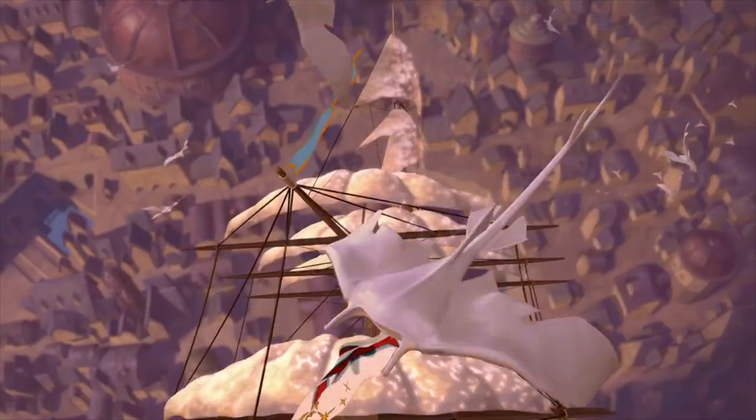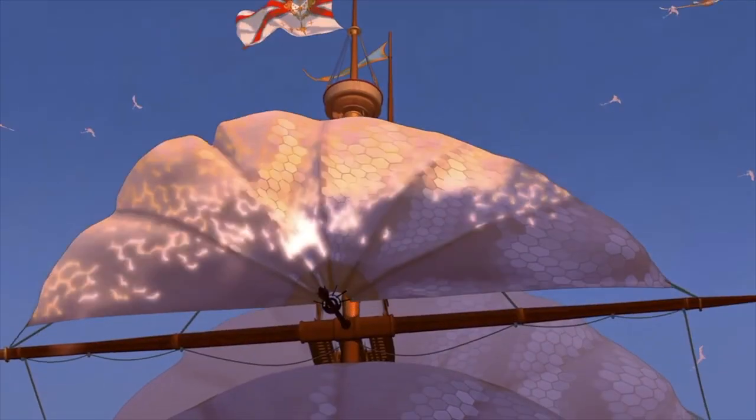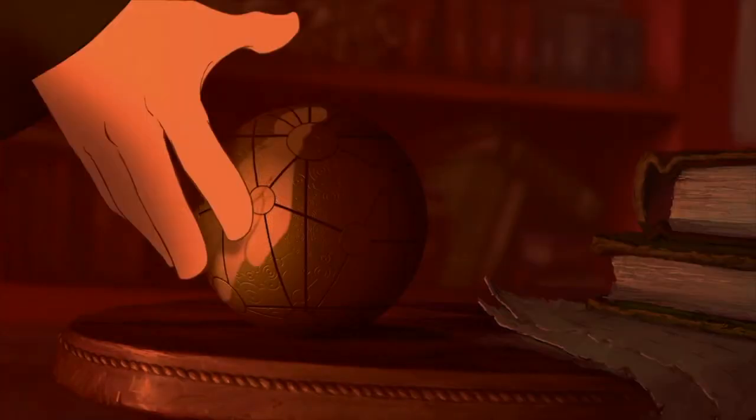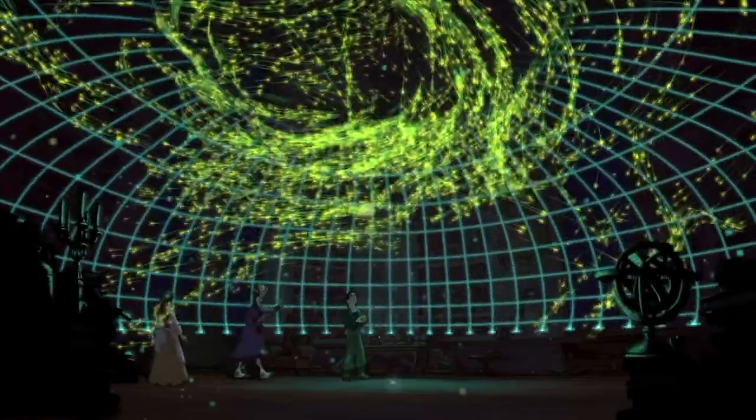Treasure Planet is a 2002 science fantasy action adventure film produced by Walt Disney Feature Animation and released by Walt Disney Pictures in 2002. This is Disney's 43rd animated feature film. It's a science fiction adaptation of Robert Louis Stevenson's 1883 novel Treasure Island — a retelling of the story, but in outer space. It employs a technique of using 2D traditional animation as well as 3D computer animation. It had a budget of $140 million, and it's the most expensive traditionally animated film ever made. The film ended up doing really poorly in the box office, but received generally positive reviews by critics.